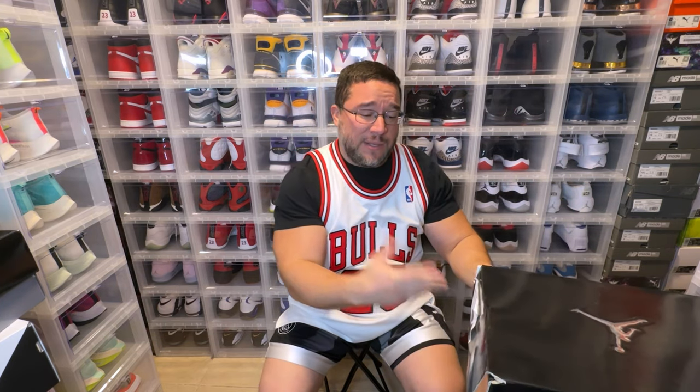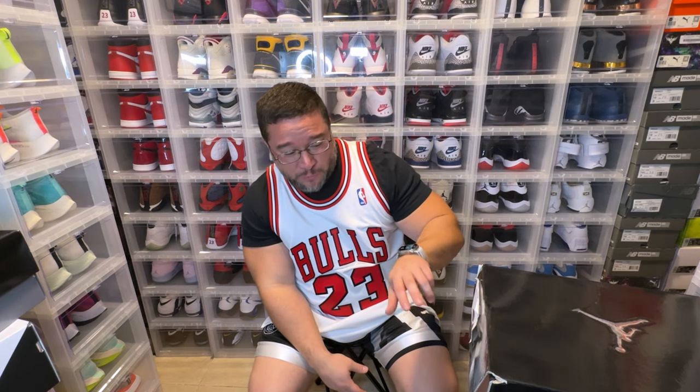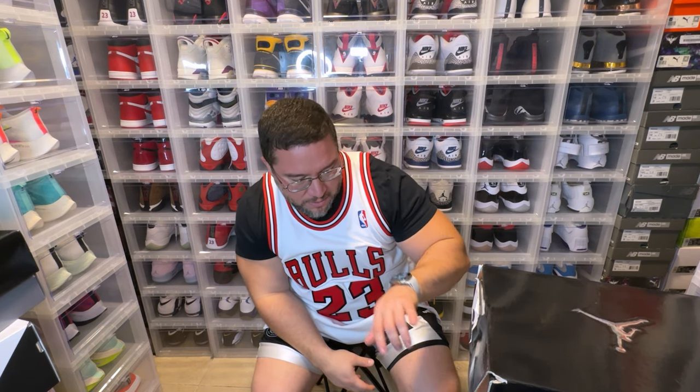It was $175 to give you context — this came out in February 2006. Now the Jordan 37 is $185, so only $10 difference over almost 20 years. That's how far we've come along — they've only raised the price $10 for the flagship model. The colorway is white, varsity red, metallic silver. Let's take a look.